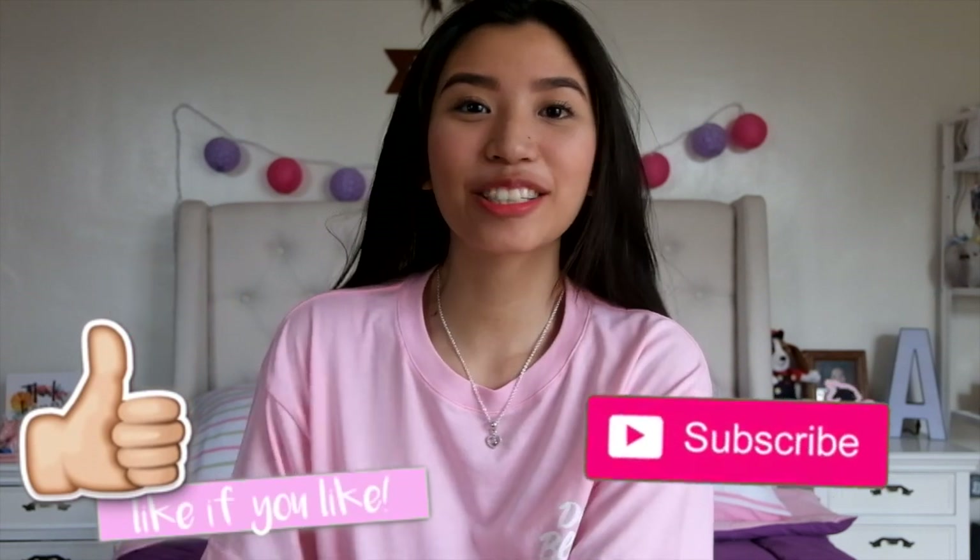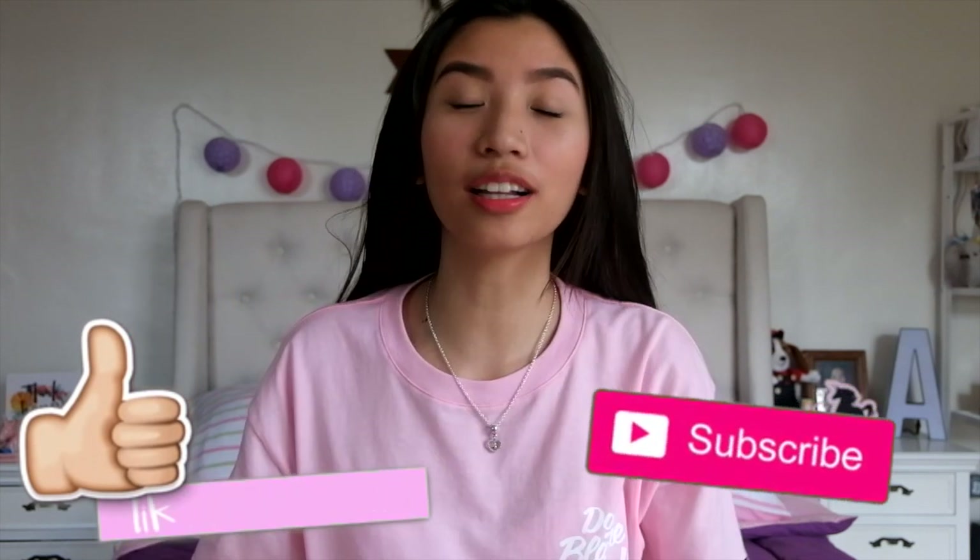Hello guys! What's up? It's Anne! So for today's video, it's going to be a haul. I'm going to show you what I got from Daiso Japan and Miniso. So if you want to know what I got, then keep on watching.